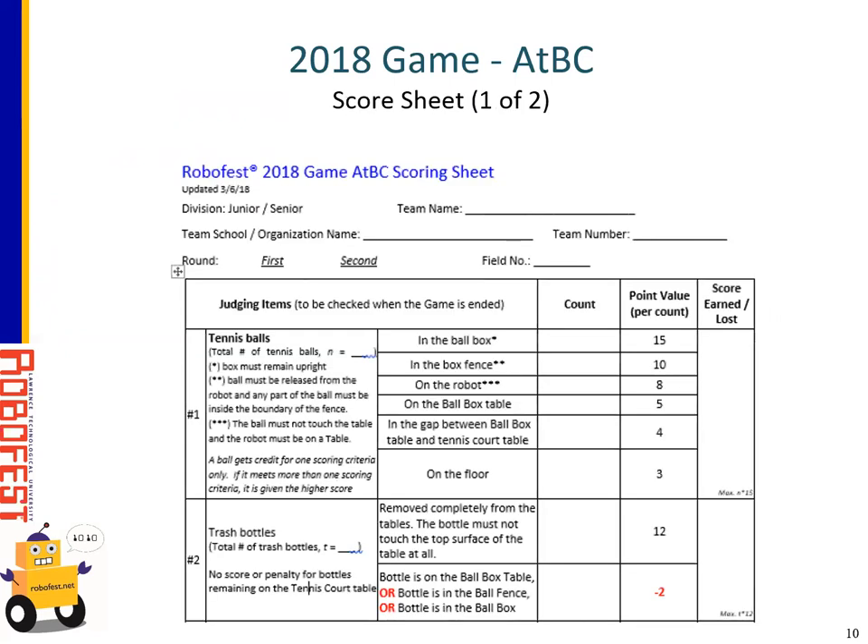Next, the score sheet — one of the most important things judges will do is fill out the score sheet on competition day. Make sure you circle whether it's a junior or senior team, and record the team name, organization, and team number. Also circle either first or second round and the field number. All this top information is important in case any questions arise about what team and what judges were involved. The score sheet has been updated just this week to make a few things clearer from what we saw at practice, though none of the point values have changed.